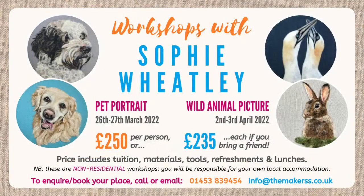You can make another picture with the rescued fluff — just add a bit more into your picture and felt it down — perfectly recycled wool that fills a few gaps. We've also still got spaces on Sophie Wheatley's pet portrait and wild animal picture workshops. They're all 2D and non-residential, happening in Nailsworth which is the place where we are based. You can book a place or find out more by emailing us or giving us a call. The price includes tuition, materials, tools, refreshments and lunches.